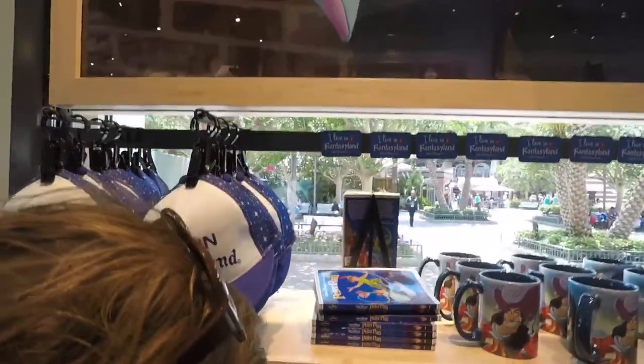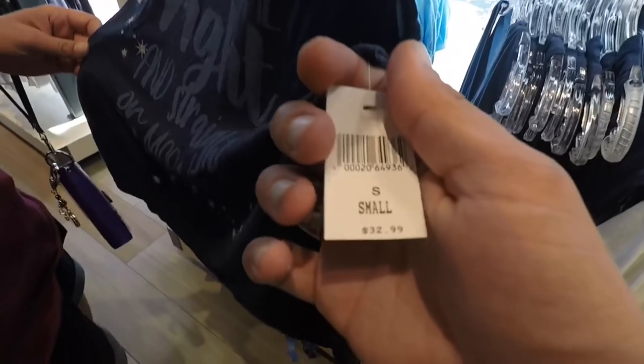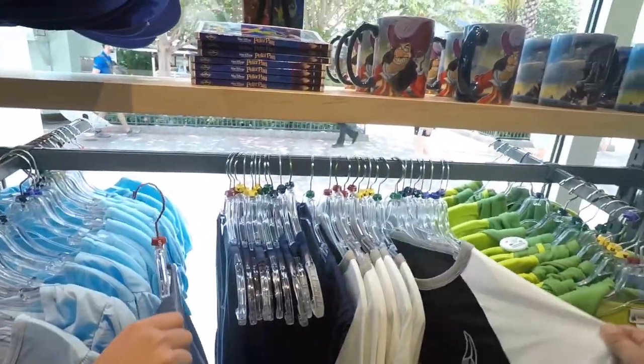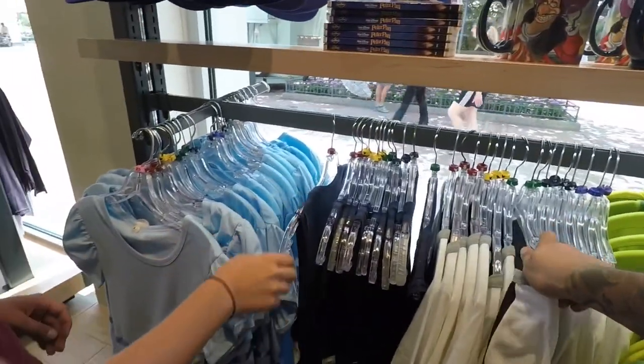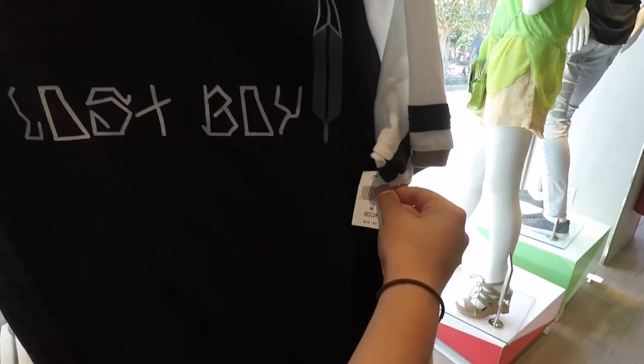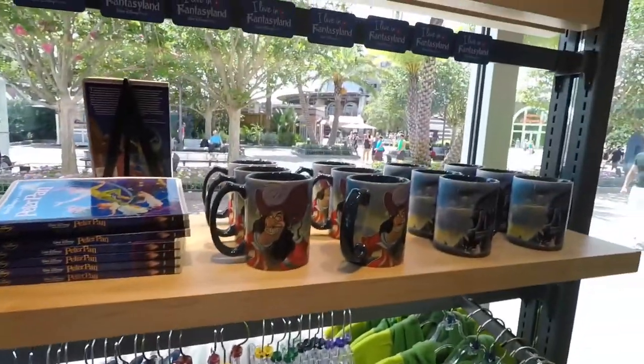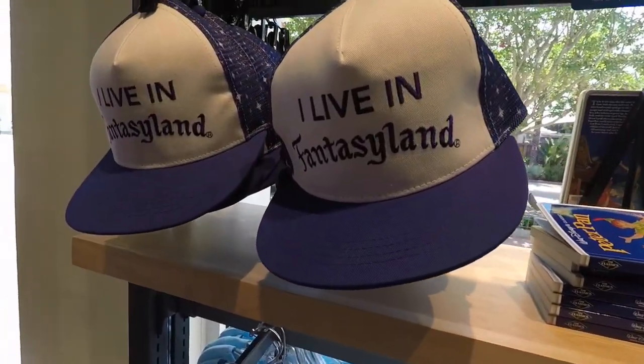It's a whole Peter Pan-like era here. 'Second star to the right and straight on till morning.' That's a cute one at $32.99. Then you have a lost boy shirt — $34.99, nothing on the back. And yeah, 'I live in Fantasyland' — that's cool.